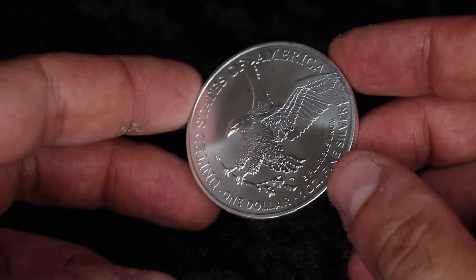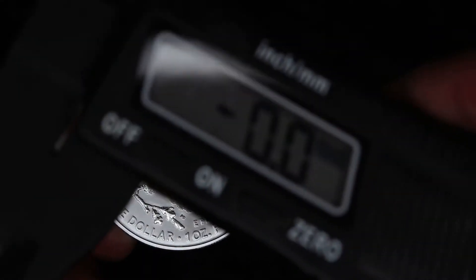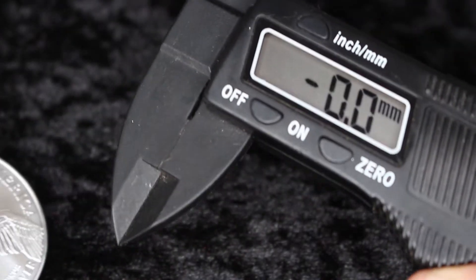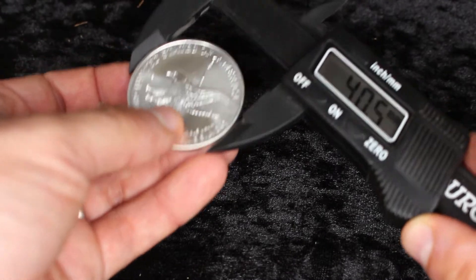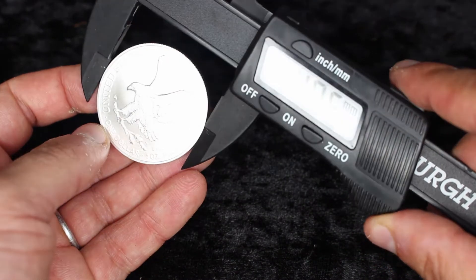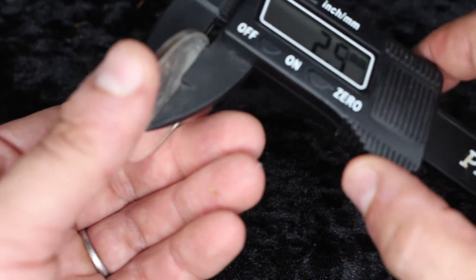Beautiful. Check that out — United States of America, one ounce fine silver, one dollar. I've got my trusty caliper. Let's see if this is true to the measurements online: 40.5 millimeters — I thought it was supposed to be 40.3. And 2.4 millimeters — I thought 2.3. The calibration on this could be off just a bit. Now we're going to put that aside.